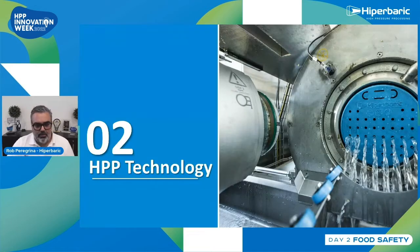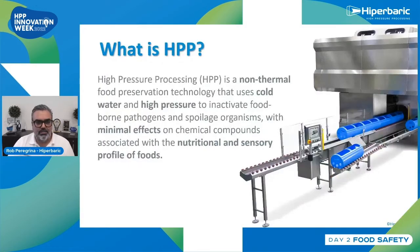Now let's talk about high pressure processing technology. What is HPP? High pressure processing is a non-thermal food preservation technology that uses three elements: cold water, high pressure, and time to inactivate foodborne pathogens and spoiling microorganisms, with minimal effects on the organoleptic and sensory profile of foods. It is very commonly used in the avocado industry.